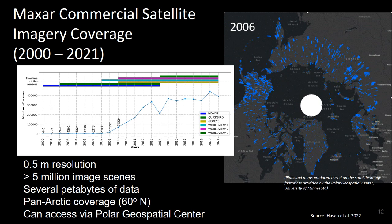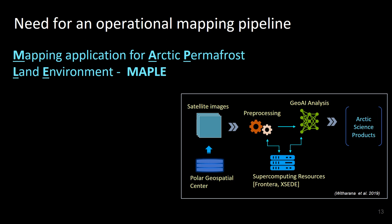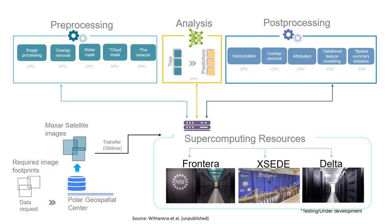We need better algorithms and computing resources to build an operational mapping pipeline. That's the main task we did: we created MAPLE, which transforms large amounts of commercial satellite imagery into science-ready products. It is a scalable and transferable mapping pipeline, with the main objective to create the first pan-Arctic ice wedge polygon map. MAPLE has a pre-processing module, an analysis module, and post-processing modules that together, using HPC resources, convert data into tangible GIS-ready maps.